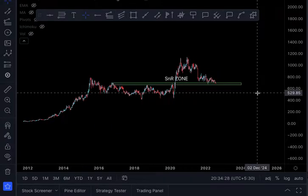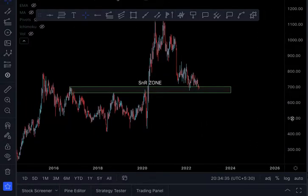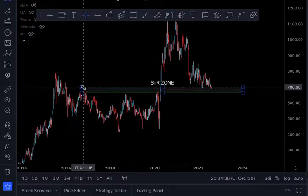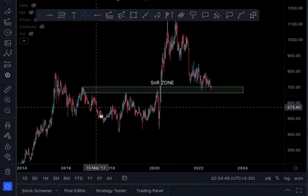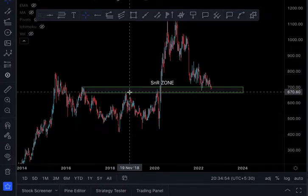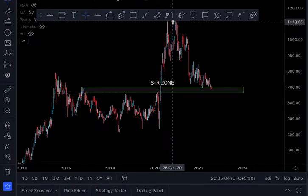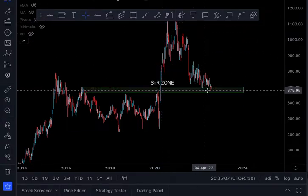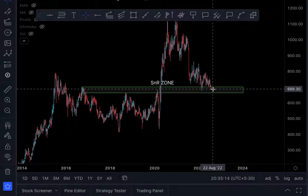The first is the SNR zone — the Support-cum-Resistance zone. For a closer look, you can see at this price level the stock got rejected and acted as resistance, fell off, then went above to test resistance again and fell again. It touched this level, went up but could not go past it — acted as resistance again. This time it managed to give a big breakout, and now the stock is back at the same level.